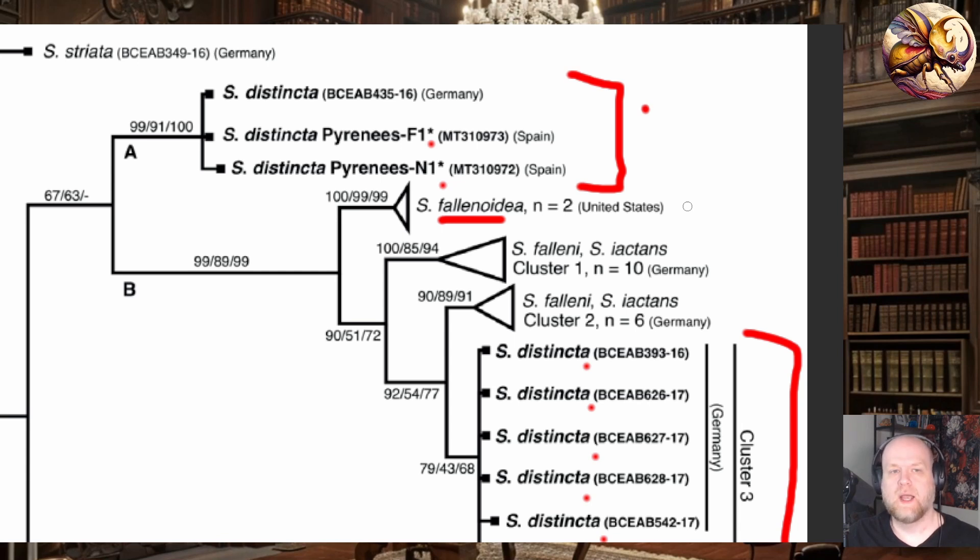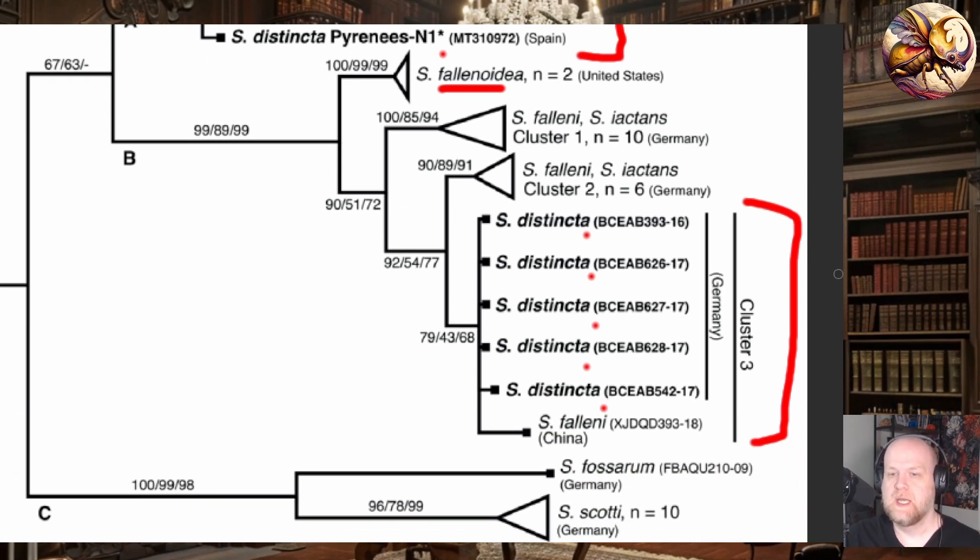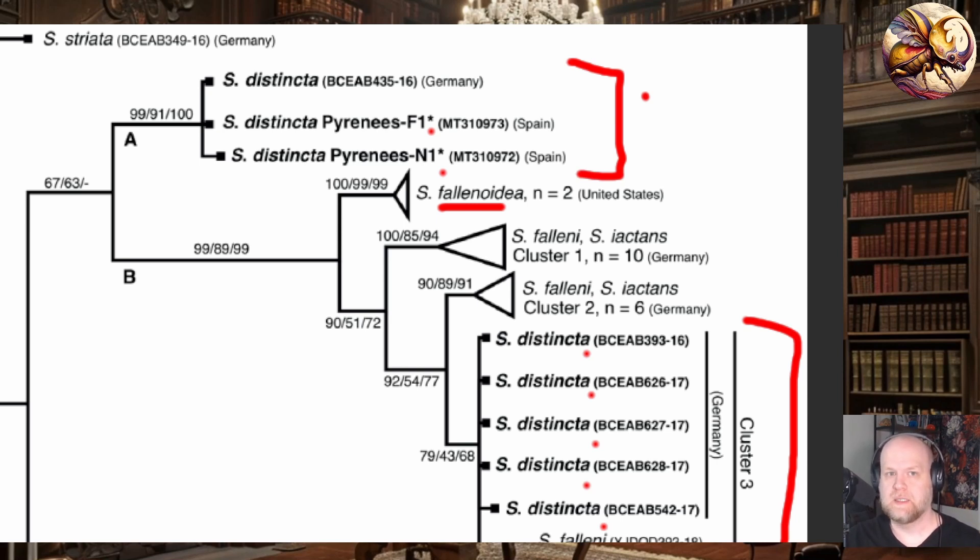So now you have this bizarre situation where there seems to be a subspecies, perhaps, of Sigara distincta from Northern Germany which is also living in the Spanish Pyrenees. How it got there, no one knows. They are very genetically distinct from all their other Sigara distincta cousins within Europe — even from populations in Germany and parts of France where you can actually find the species. How did this German haplogroup make it to the Pyrenees? It seems there is no gradation in genetic relationship between these Spanish and German populations and the other European Sigara distincta.